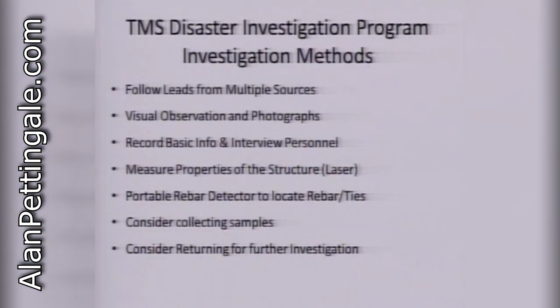The investigation methods we use in the disaster investigation program are very similar to what any architect and/or engineer would do when they walk up to any building with limited information, because we're faced with a wide array of buildings and very interesting stories, but not all of the data is evident. So we have to follow leads from multiple sources to find out which structures we want to look at, and that's done through local contacts. We have visual observation and photographs on site, which is common sense. We do try to record the basic information, and we interview personnel available on site. We don't spend a whole lot of time on any one of these sites because there's a lot of ground to cover usually, and just getting there is half the fun.